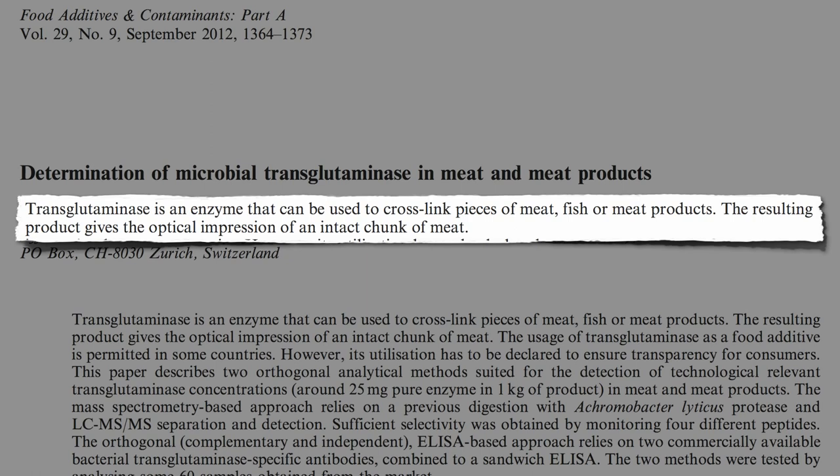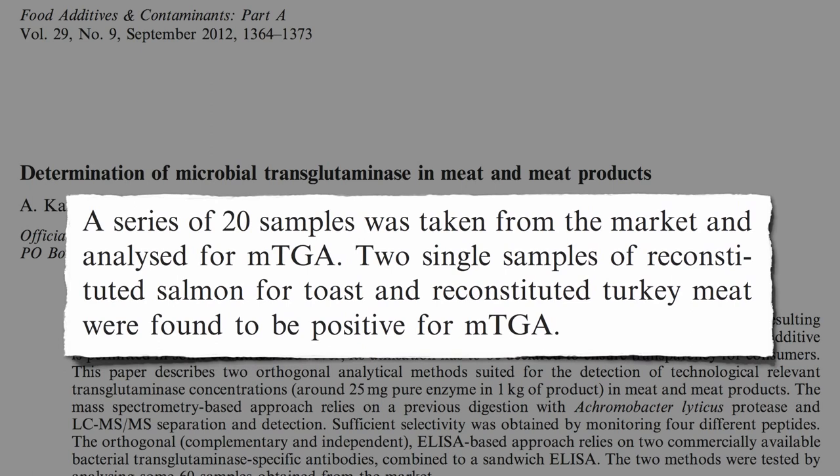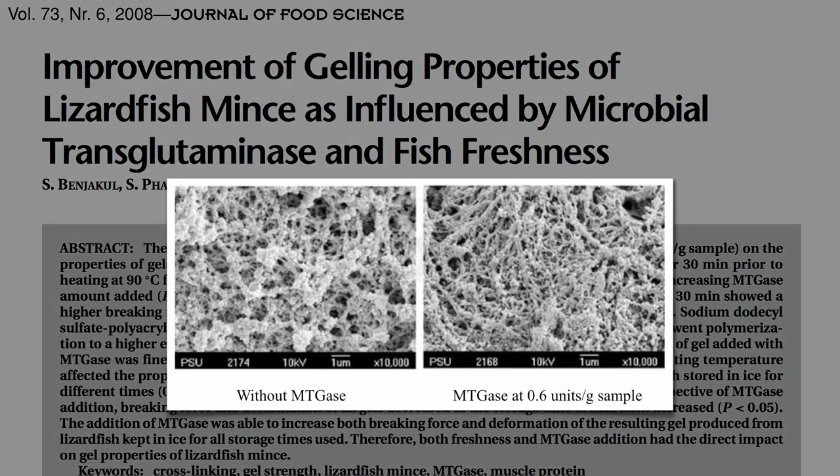In fact, when researchers actually tested for it in 20 samples of meat from the supermarket, they only found meat glue in salmon and turkey. How else are you going to get an improvement in gelling properties of minced lizardfish?